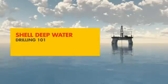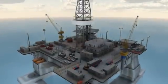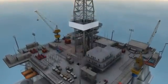Shell Deepwater is fueling the growth of upstream Americas by safely developing new reserves and maximizing the potential of its existing producing assets in the Gulf of Mexico, Brazil, and Venezuela.